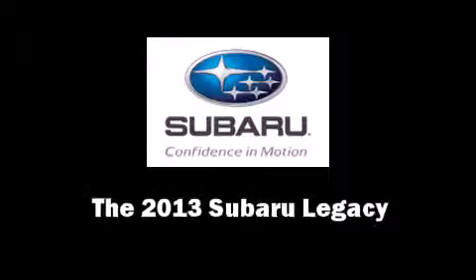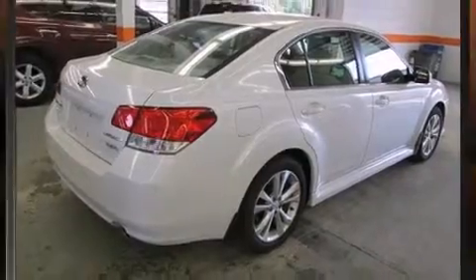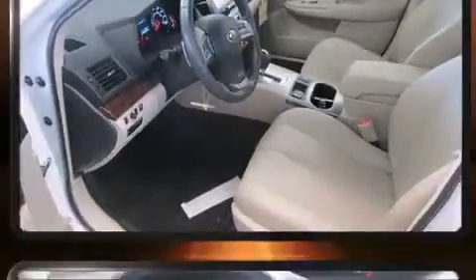Take command of the road in the 2013 Subaru Legacy. With just over 10,000 miles on the odometer, this four-door sedan prioritizes comfort, safety, and convenience.